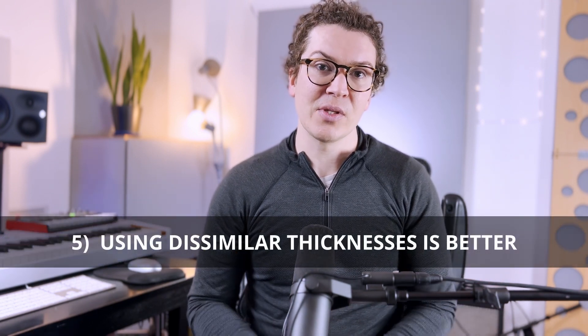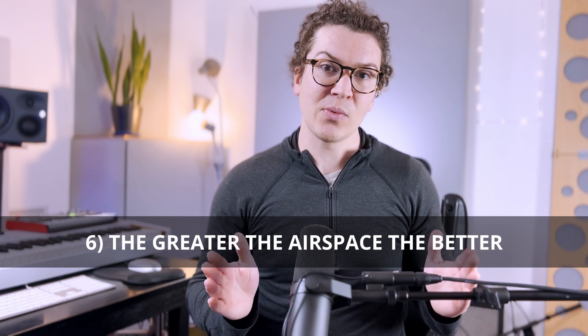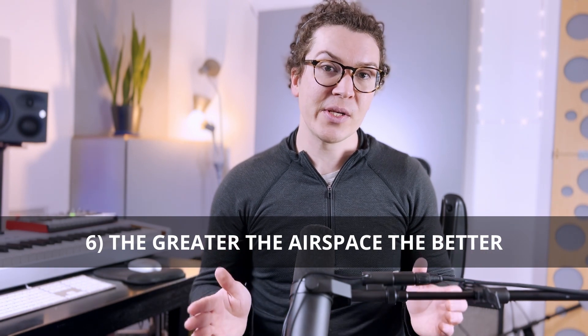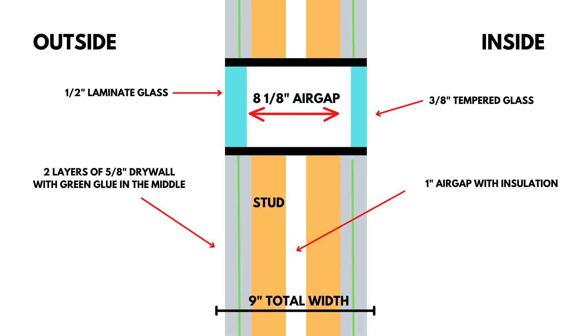The distance between your glass panes will also increase isolation — the greater the distance, the better. In a typical double wall system like I did in my studio, we're looking at almost nine inches between the two panes of glass, which provides plenty of isolation for a recording studio. I hope this video on single-pane versus double-pane glass has cleared up some confusion and hopefully steered you away from using standard windows, toward either buying a commercially available acoustic window or building your own.